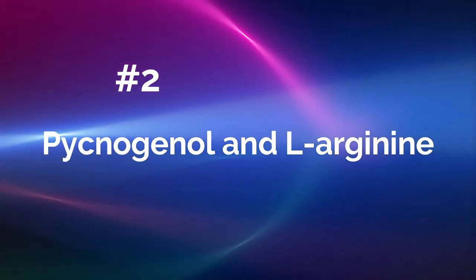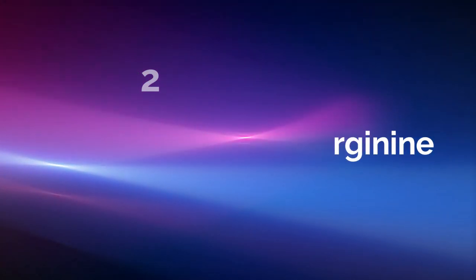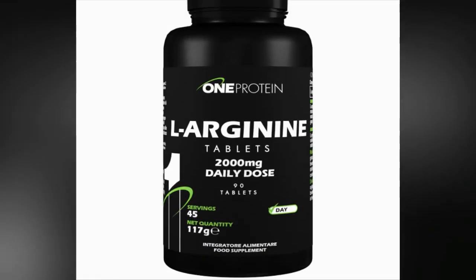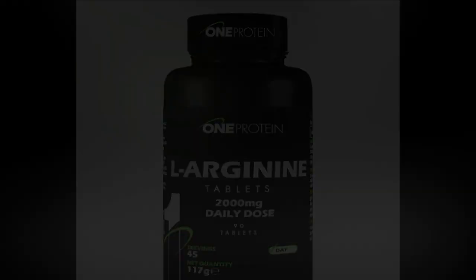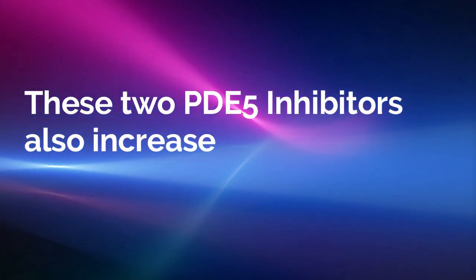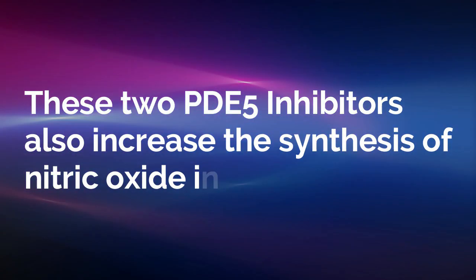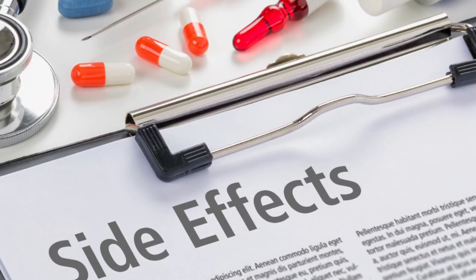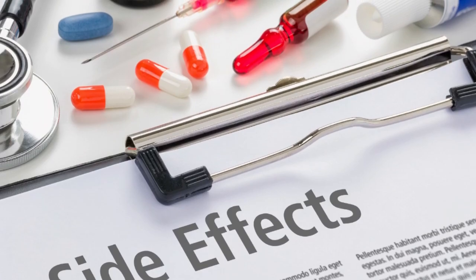Number 2: Pycnogenol and L-Arginine. The combination of pine bark or pycnogenol and the amino acid L-Arginine have been shown in five different studies to enhance erections, boost libido, and increase sperm quality and quantity. These two PDE5 inhibitors also increase the synthesis of nitric oxide in humans, and they accomplish this without the negative side effects associated with drugs prescribed to treat ED.